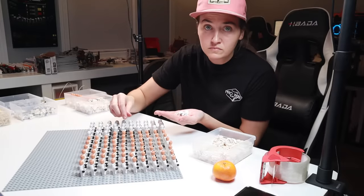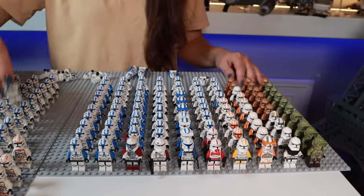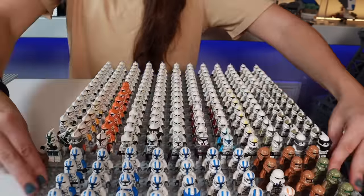And don't even get me started on LEGO Star Wars army building because I already have started. Feel free to check out some of these other videos. Don't forget to hit that like button, and I'll see you next time.